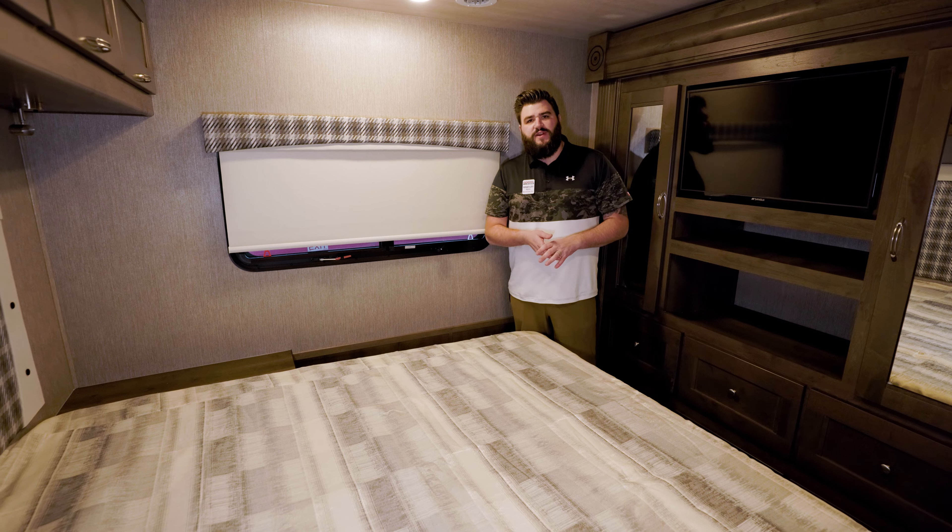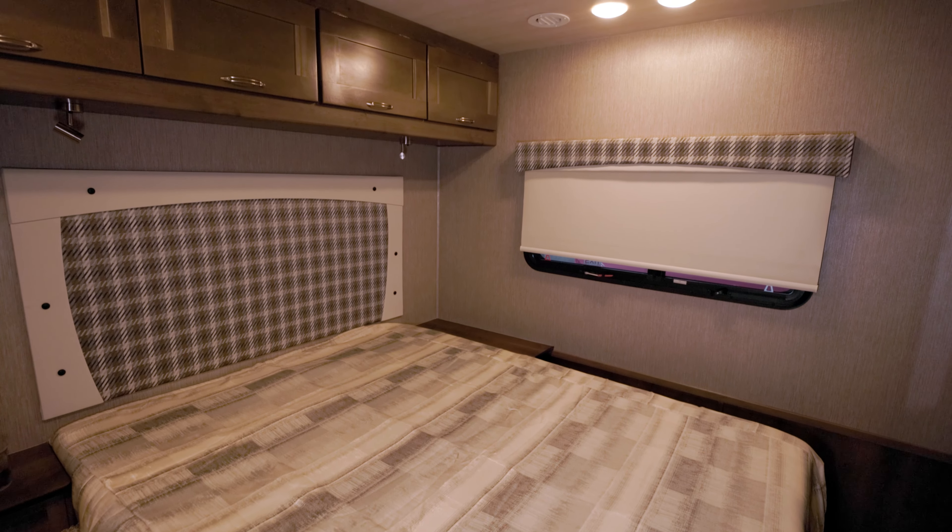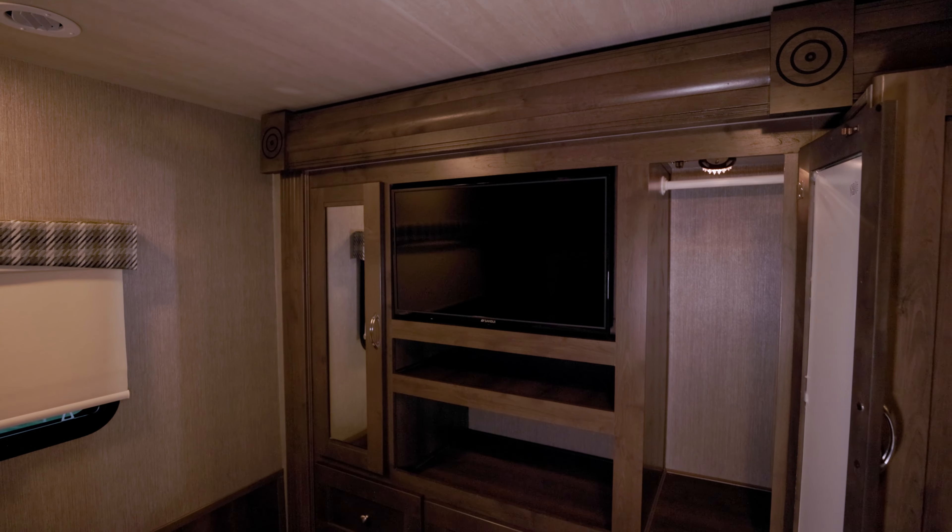Coming to the bedroom, we've got a queen size bed, ample storage all around, as well as an integrated wall mounted TV.